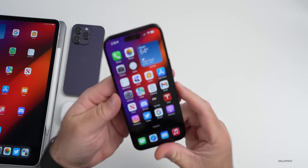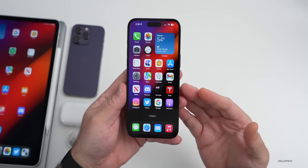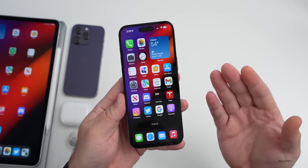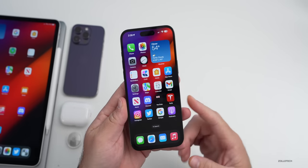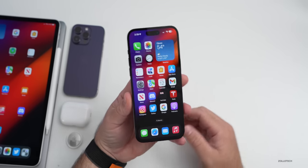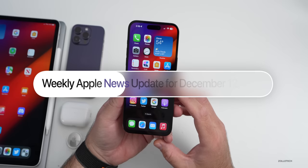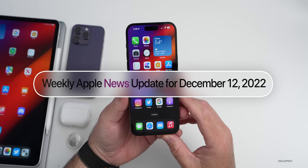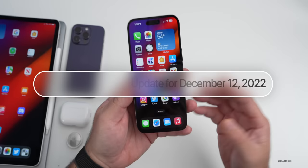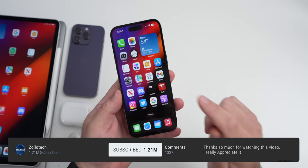Hi everyone, Aaron here for Zollotech. This past week we had a bunch of different releases — iOS 16.2 RC and more. We expect those updates very soon. We also have iPhone 14 Pro delays still, and there's even more about the upcoming iPhone 15 and more. This is your news update for the week of December 12, 2022.